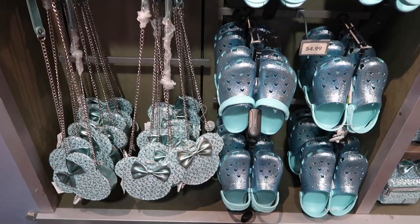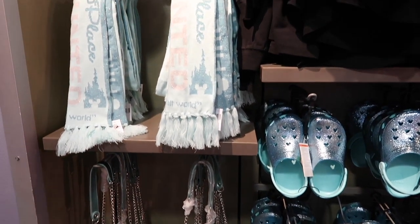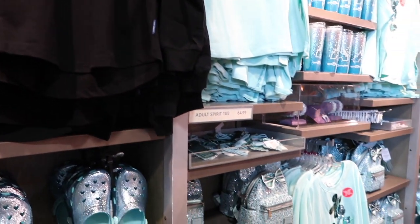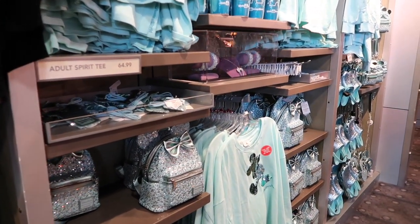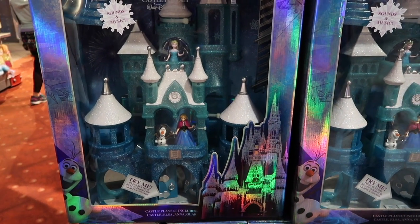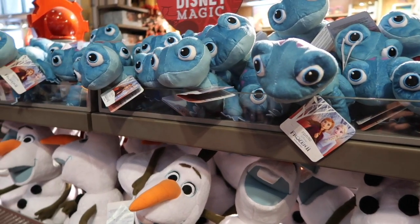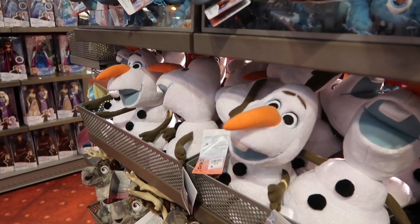Here is all the Arendelle Aqua stuff. That scarf is incredibly soft and I'm definitely going to get it. I've already ordered the ears online, but the backpack is so cute too. So many choices. You can actually get a full castle model from the stage show at Magic Kingdom — it's so cool. Bruni is the best.